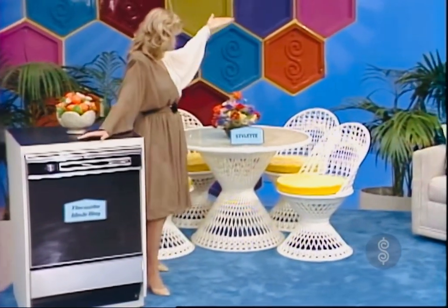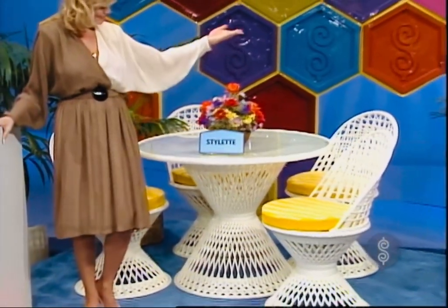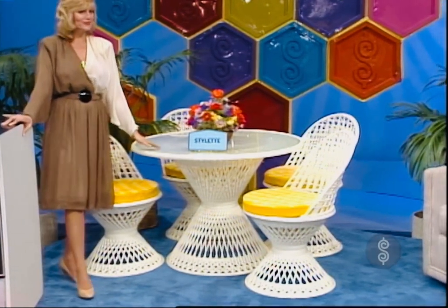Second is a dinette set. From Stylet, a solar-strand indoor-outdoor chip-proof high-style quality dining set with the look, texture, and weight of natural wicker. Never needs painting, from Stylet.